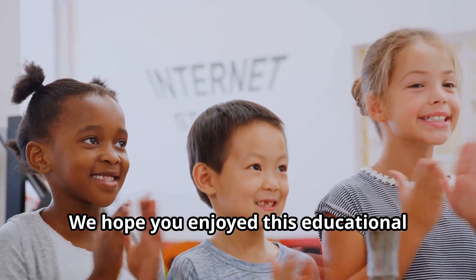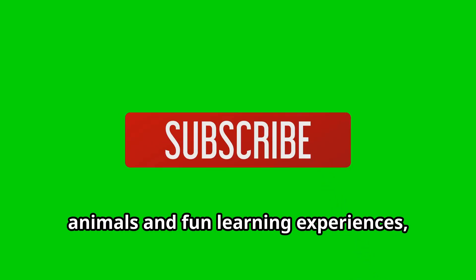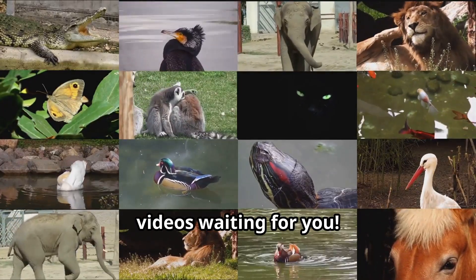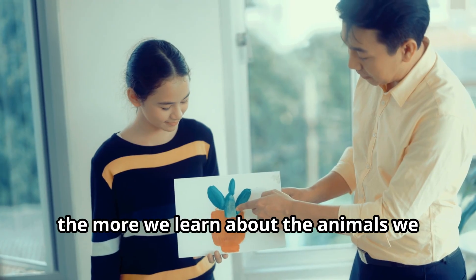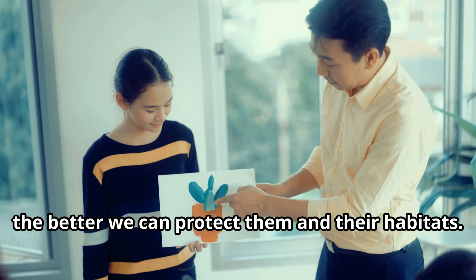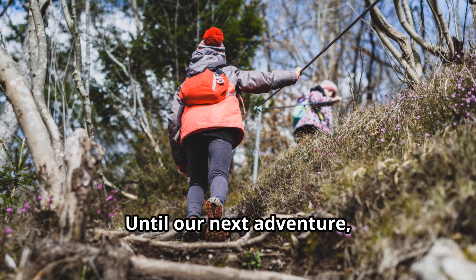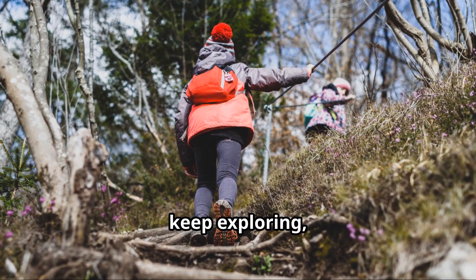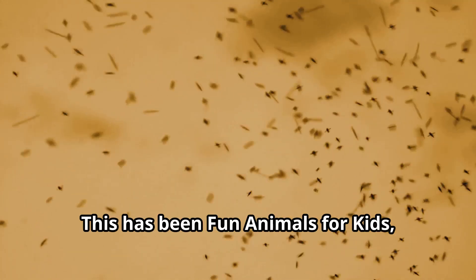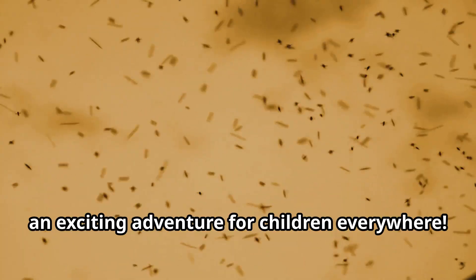We hope you enjoyed this educational adventure with Fun Animals for Kids. If you want to discover more amazing animals and fun learning experiences, be sure to subscribe to our channel — there are so many more Wildlife for Kids videos waiting for you. Remember, young explorers: the more we learn about the animals we share our planet with, the better we can protect them and their habitats. Join us next time on YouTube Kids for another exciting journey into the animal kingdom. Until our next adventure, keep exploring, keep learning, and keep loving the amazing animals that make our world so special.